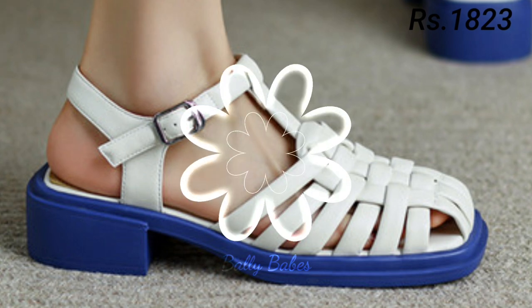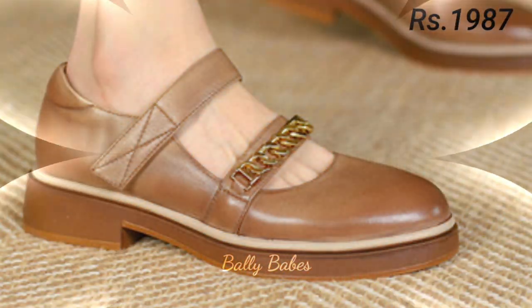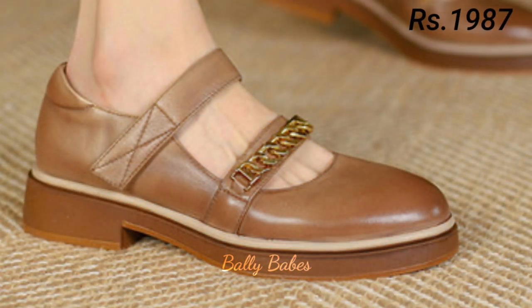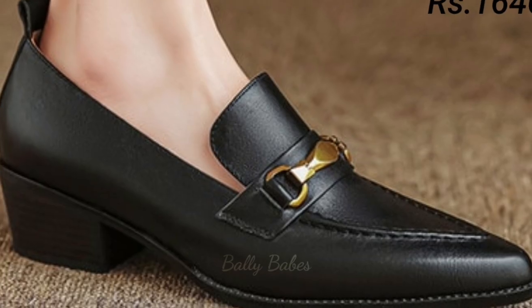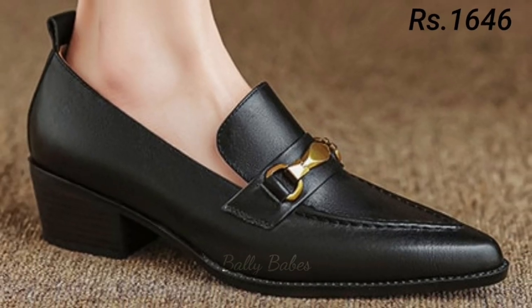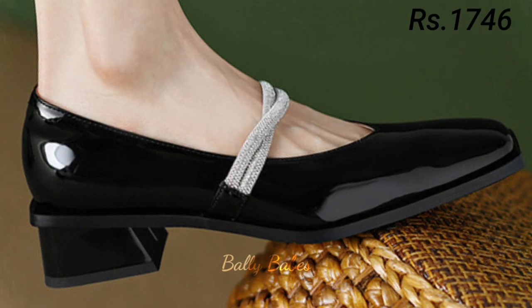Let's start with sandals. Sandals are a versatile footwear option that can be worn in almost any setting, from the beach to the office. There are many different styles available, ranging from flat to heeled and from casual to dressy. Some popular types include flip-flops, gladiator sandals, and wedge sandals.